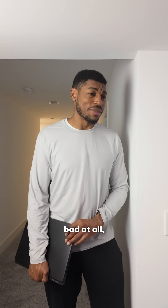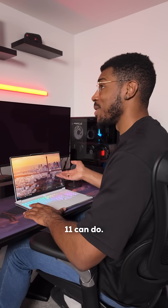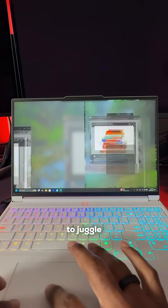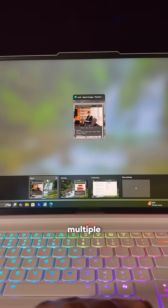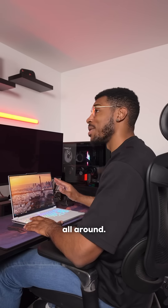That doesn't sound bad at all, but is it worth it to get a whole new device? Definitely. Getting a new PC can really unlock everything that Windows 11 can do. You can use snap layouts to juggle school, work, and life, have multiple desktops to keep everything organized, longer battery life, and way better performance all around.